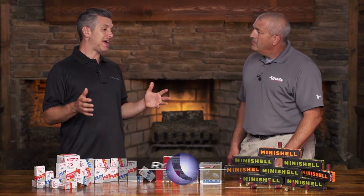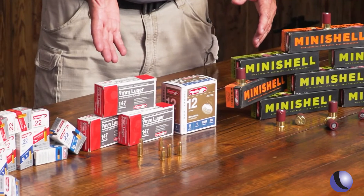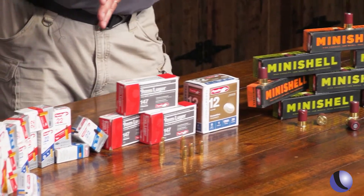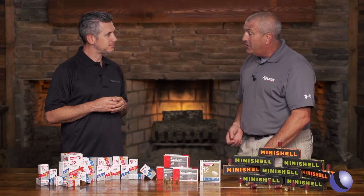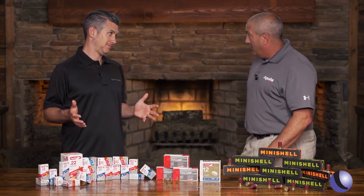Did you know that Aguila Ammo is one of the largest ammo manufacturers in the world? Mark, you guys have a full line. Yes, we make a full line of ammunition from shotgun ammunition, centerfire, pistol and rifle, to .22 long rifle. In our .22 long rifle ammunition, we have the most variety of any manufacturer in the world. And you're making a lot of it — one billion rounds a year.